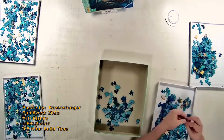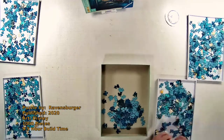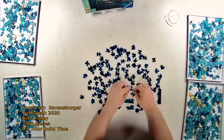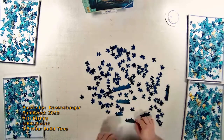Hey everyone, welcome to another episode of Joy of Puzzles. Today I have for you the first in a new collection — this is the Disney Castle Collection. This particular one is Ariel's Palace, published in 2020 by Ravensburger.